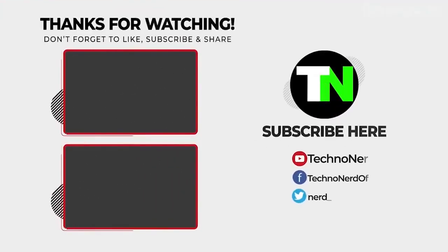That is all about the top 10 cycle gadgets that are next level. If you did like this video, smash that like button and subscribe to our channel to stay up to date with the latest technology trends and cool gadgets. See you next time with the top 10 videos here at TechnoNerd.